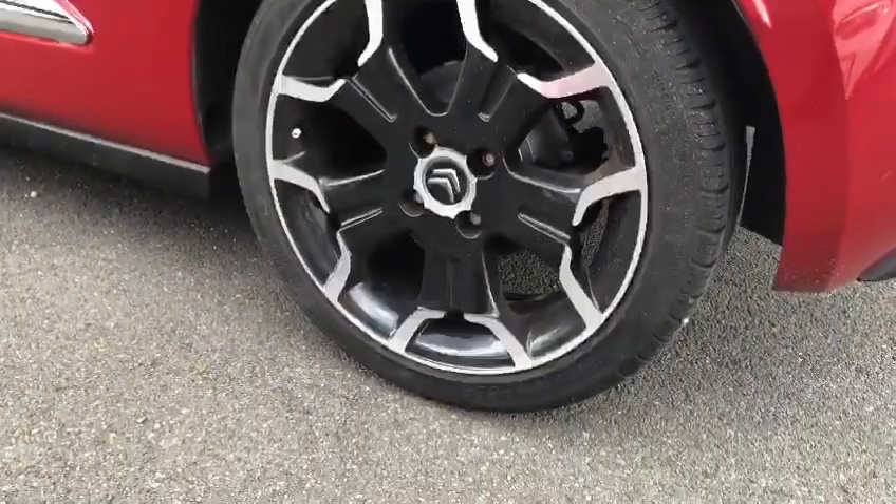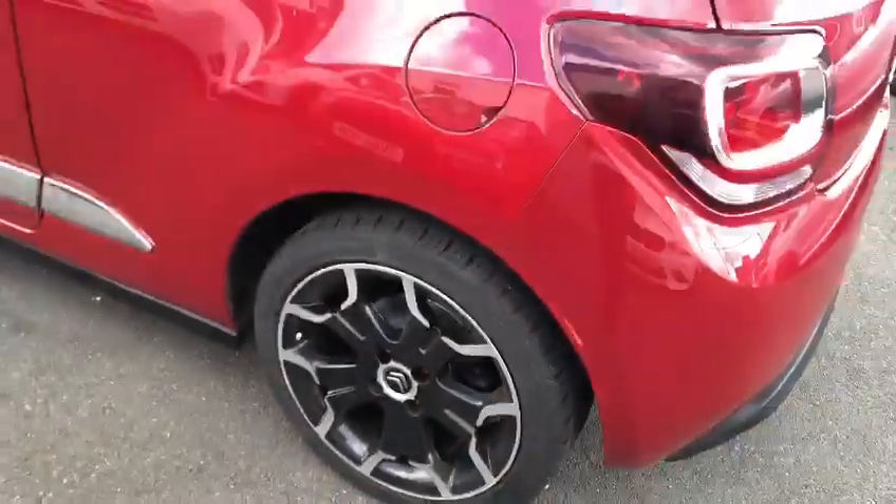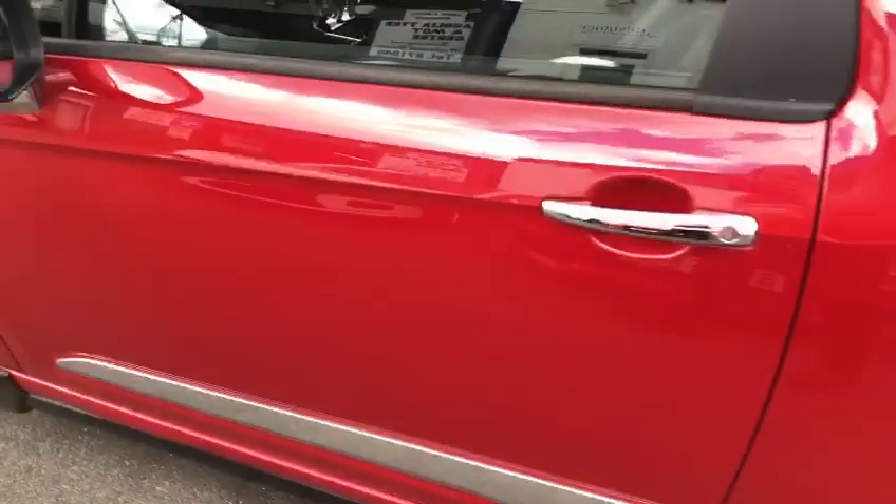The passenger rear alloy is the same — there's light kerb rash there, but from afar it's not as noticeable.